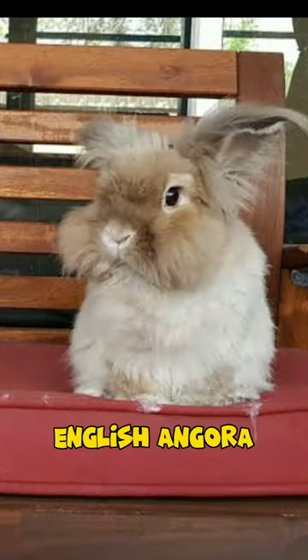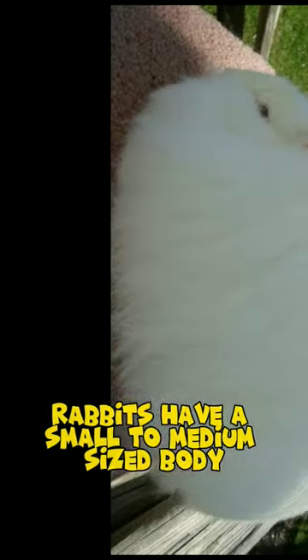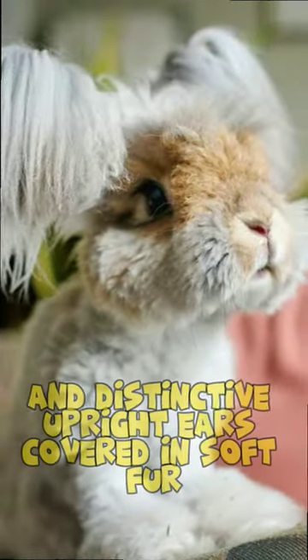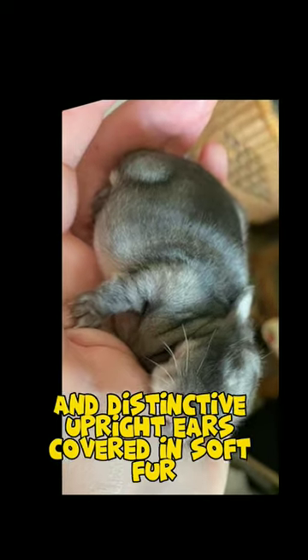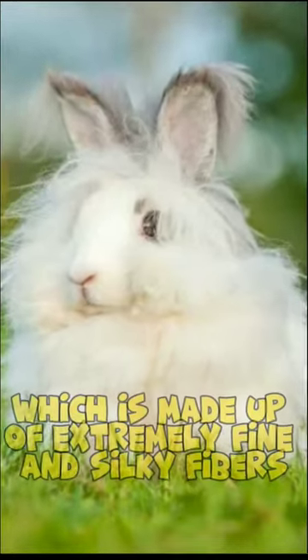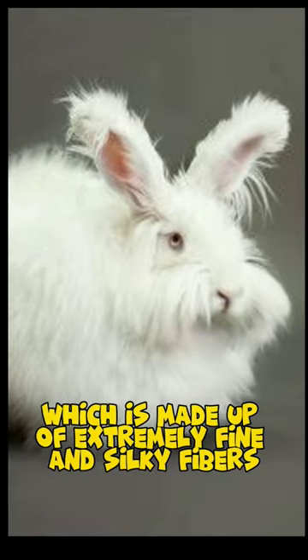English Angora Rabbits have a small to medium-sized body with a rounded head, large, expressive eyes, and distinctive upright ears covered in soft fur. What sets them apart is their exquisite coat, which is made up of extremely fine and silky fibers, known as Angora Wool or simply Angora.